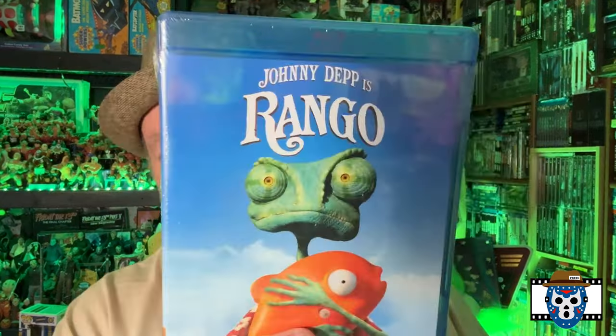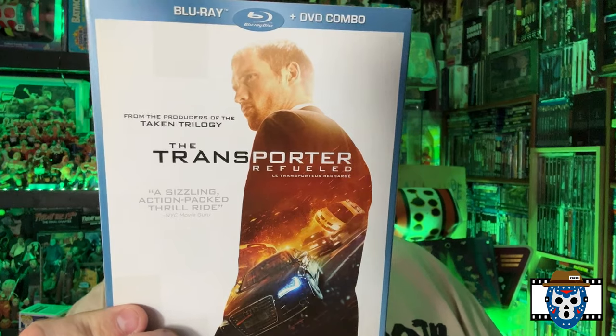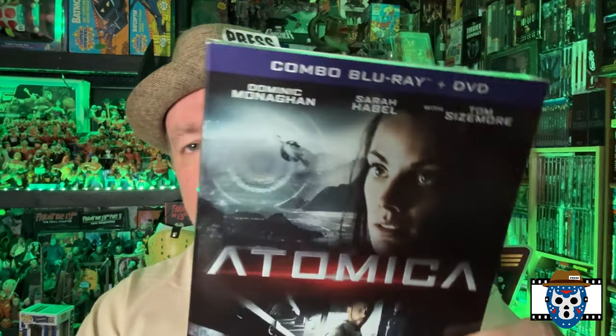The first thing I picked up is Rango — Johnny Depp. I haven't watched Rango in a long time. I think when my son was younger we watched it together, so that'll be an interesting watch again. I love documentaries and I love sharks because Jaws is my favorite movie. Shark — it's a BBC Earth documentary series, so that should be very interesting. Transporter: Refueled — never was a huge fan of this movie, but I thought it was cool finding the slipcover version because I don't even know that mine has a slipcover. Those are the Blu-rays.